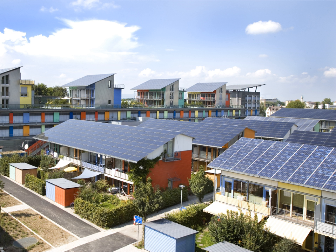A photovoltaic system employs solar modules, each comprising a number of solar cells, which generate electrical power. PV installations may be ground-mounted, rooftop-mounted, wall-mounted or floating. The mount may be fixed, or use a solar tracker to follow the sun across the sky.